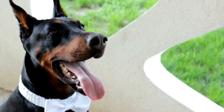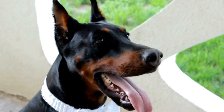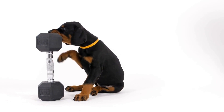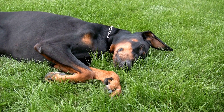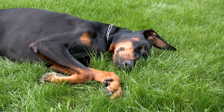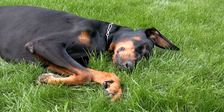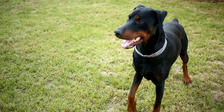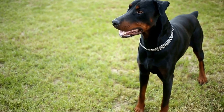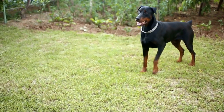Bringing a new pet into our homes can be an exciting and joyful experience. However, introducing a Doberman to a new cat in the household requires careful planning and consideration. Dobermans are known for their strong prey drive, and cats, being naturally cautious and territorial, may view the arrival of a new dog as a threat.